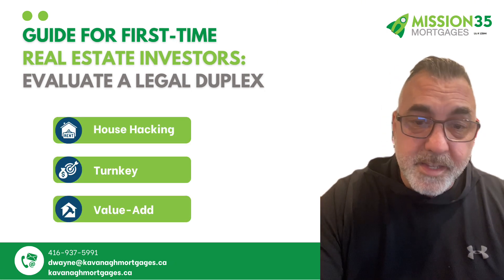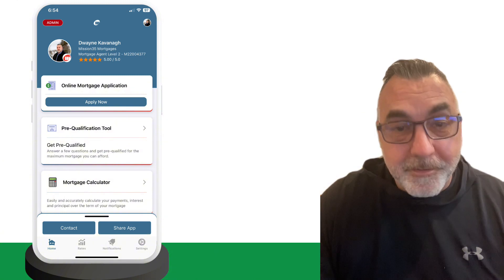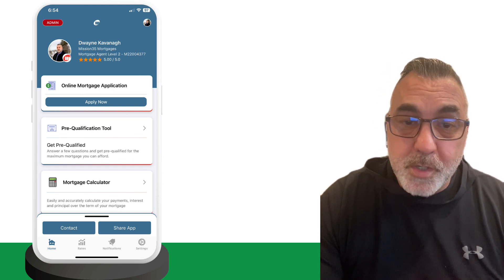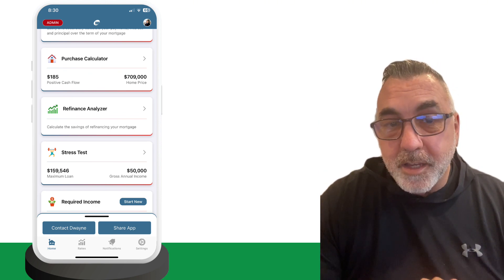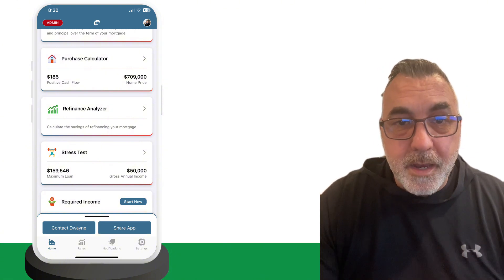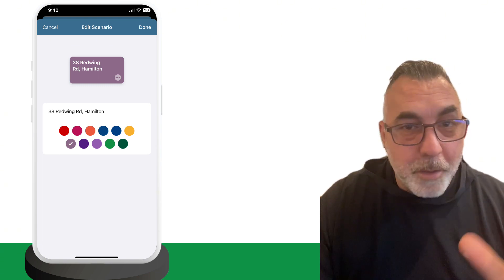Now I want to show you step by step how you can use my mortgage app to evaluate the duplex. First, download the mortgage app and create an account — the link is in the description or DM me and I can send it to you. Step two, click on the purchase calculator, which will help you evaluate the duplex and calculate your mortgage costs. Step three, create a new scenario and name it after the property's address to keep things organized.